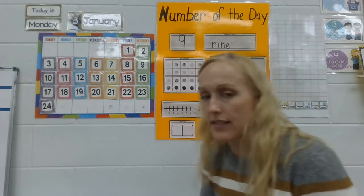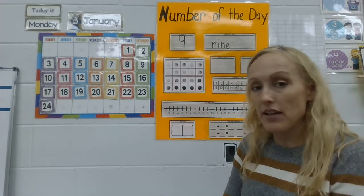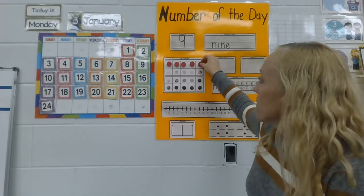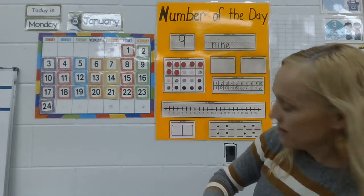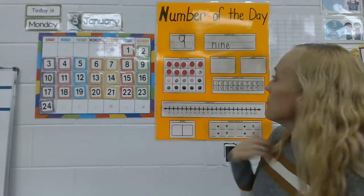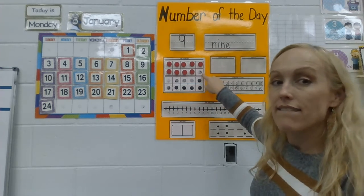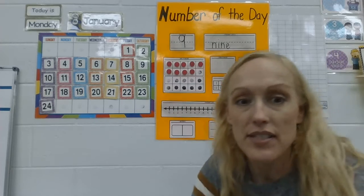How many counters do I need to put on, friends? We need to put nine counters on. Can you help me count them as I put them on? Let's go: one, two, three, four, five — next row — six, seven, eight, nine. Excellent! How many more would I need to make ten, to fill up my ten frame? I just need one more. Nine plus one gives me ten.